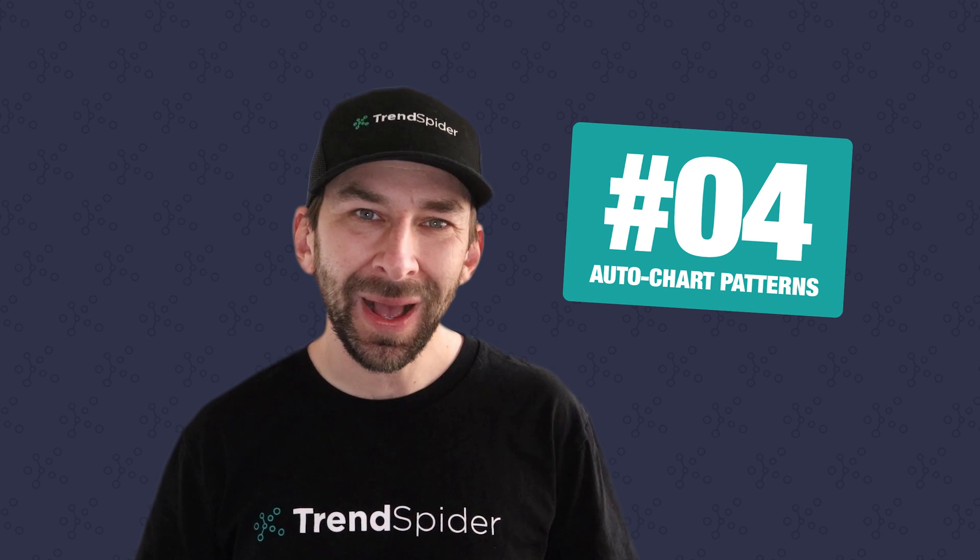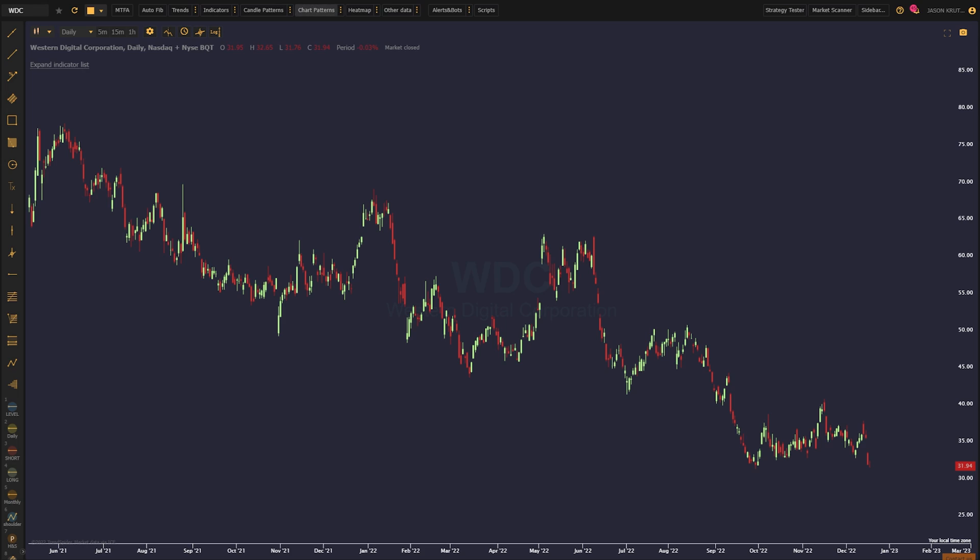In the number four spot, we've got automated chart patterns. Few styles of technical analysis are more popular amongst traders than chart patterns, but manually drawing them can bring bias into your analysis. Remove the bias with our auto chart pattern recognition tool. Add them to your chart via the chart patterns button in the top toolbar. We currently offer discovery for triangles, double tops, and double bottoms, and we have plans to add many other chart patterns in 2023.